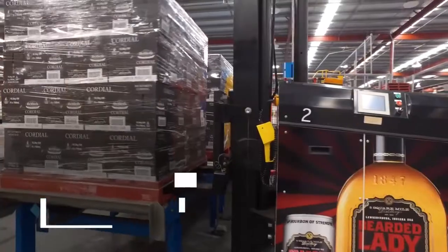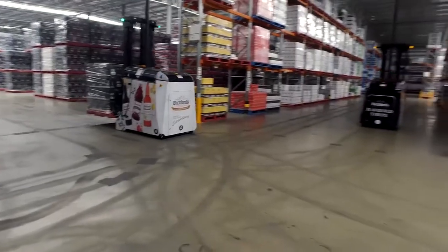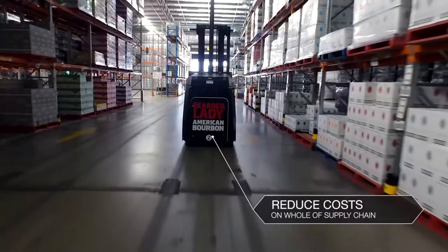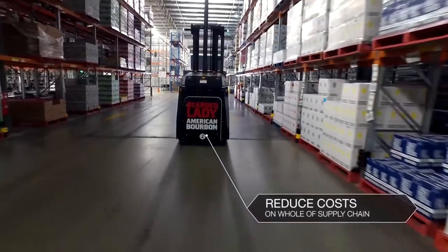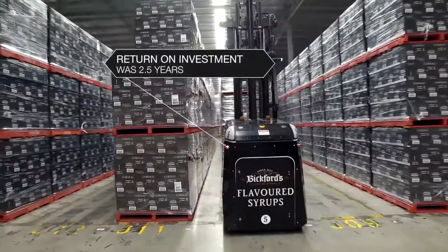At 12 o'clock they'll then pick all our orders that need to be dispatched the following day, and they can pick them while we're not here in the afternoon and night. The reason we got AGVs was to reduce our costs on the whole supply chain. The return on investment for these AGVs is 2.5 years.